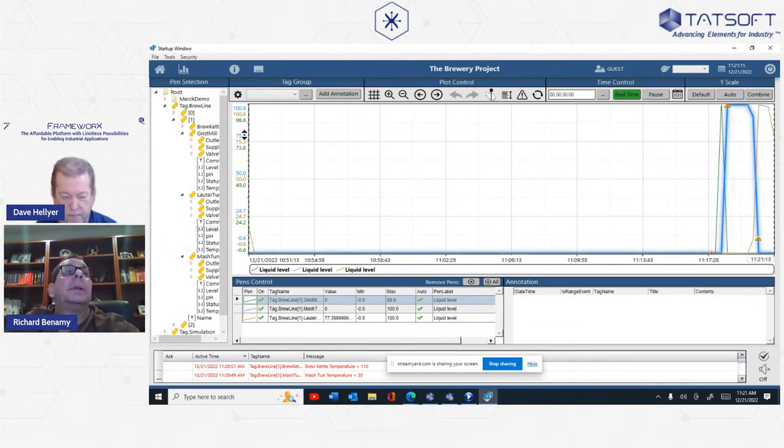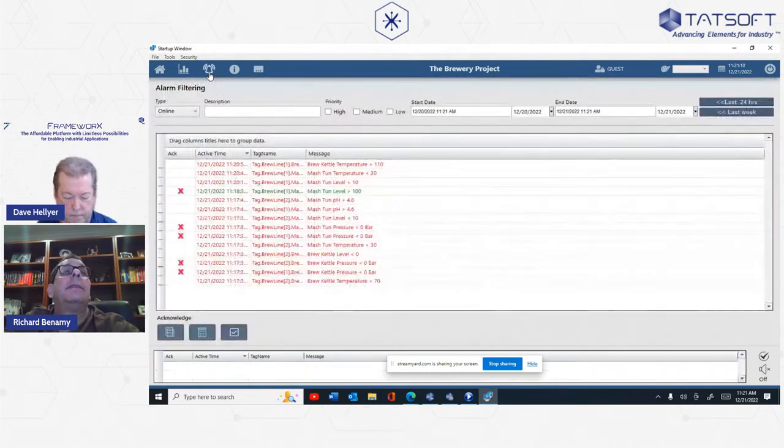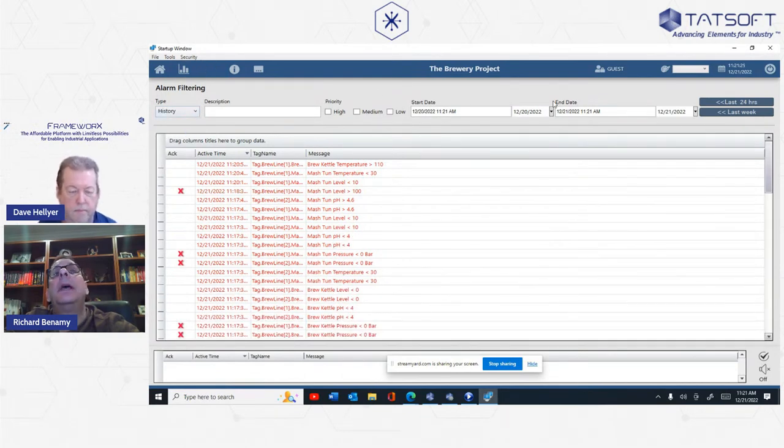One nice thing Factory Studio has over others is the way they handle remote clients — it's a very simple, low-cost Windows control that shows up on clients and they see the same screen. You can have different protections so they're read-only on remote clients in certain areas based on how they log in — all for minimal cost. Traditional clients don't offer this level of flexibility just in trending and analysis, and this comes right out of the box.